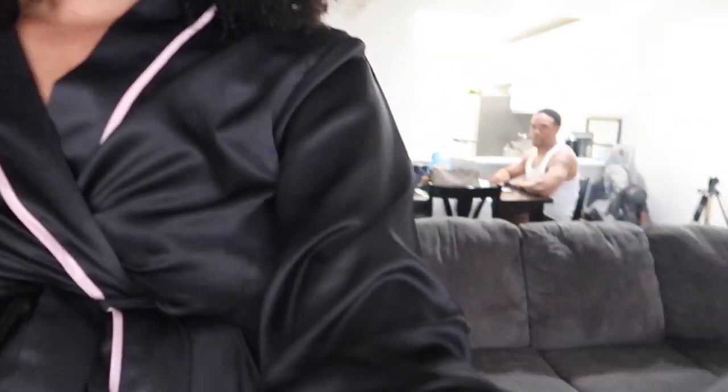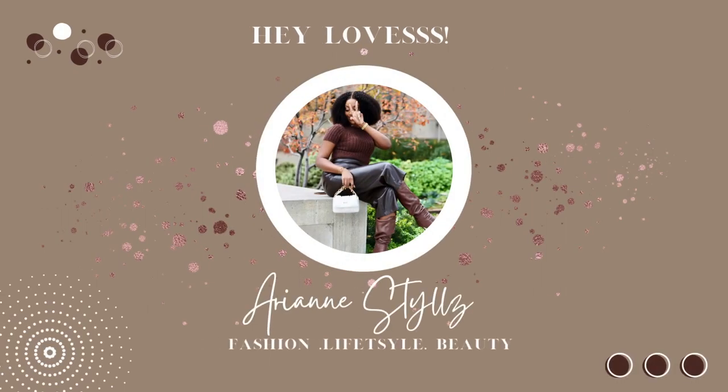Hey lovelies, welcome back to another vlog. As you can see I'm in the process of doing my hair because I'm going out today but I have to work first. I'm reviewing this unit from lovemehair.com which I'm loving so far, and hopefully that unit's video is up before this vlog so you can check that out. I'm going out with my girl Chef today for brunch.